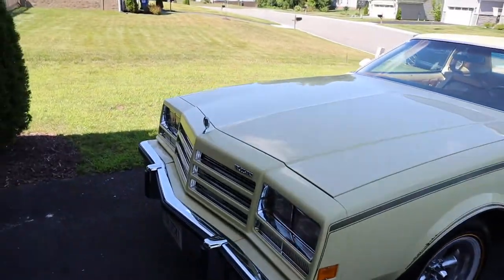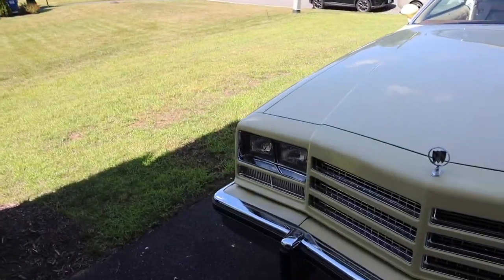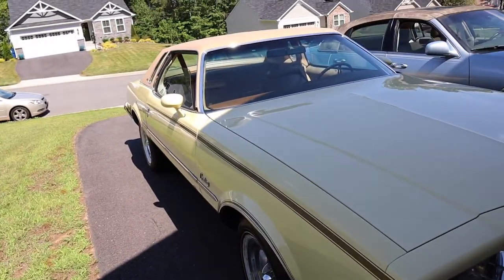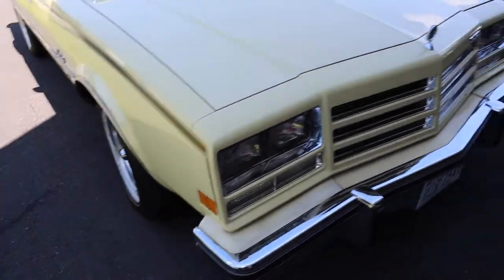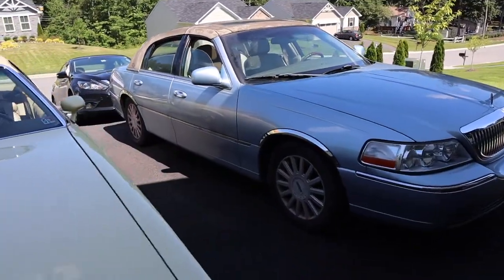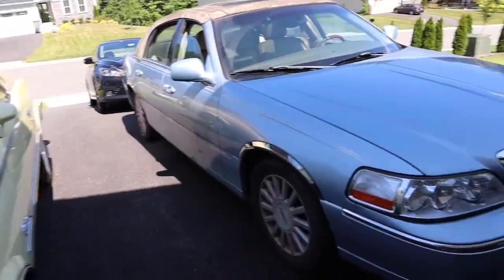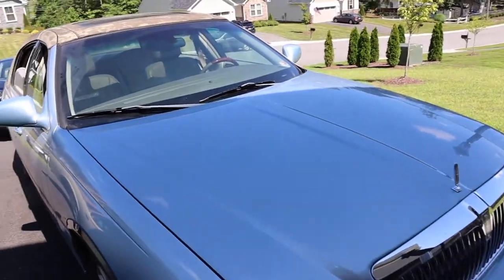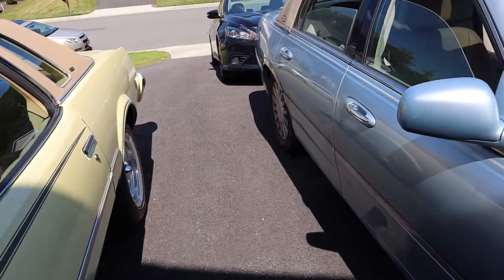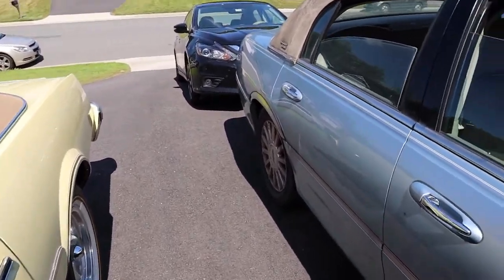Y'all can see Tweety Bird sitting there looking good. Check out the other videos I've got coming. Like I said, these are two of the projects — I still got the Cadillac, the Oldsmobile, the Pontiac, and the Chevy Camaro. I feel like I'm missing something, but hopefully I can start doing a little bit on each one.